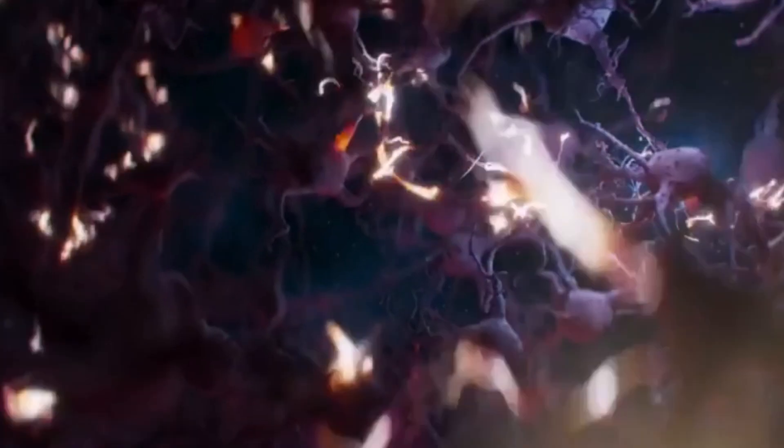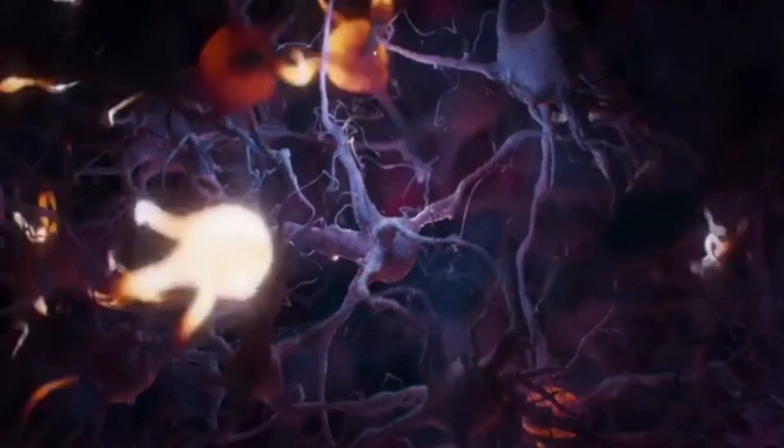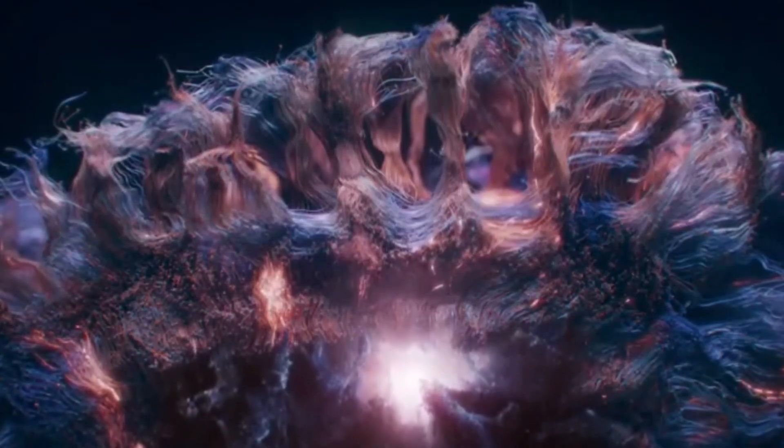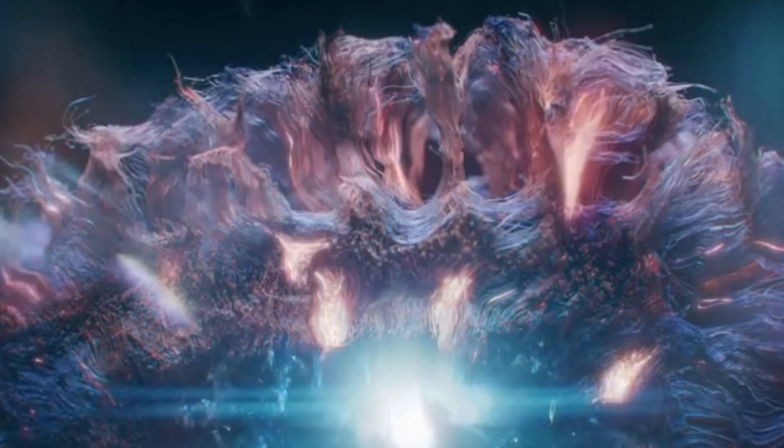With real-time insight into how we think and feel, this data wouldn't just be valuable — it would give Neuralink a unique kind of influence. It's one thing to innovate, but another to have access to something as personal as a person's thoughts at such a scale. So here is the question: with everything we've discussed, would you be willing to get a Neuralink chip in your brain? Let me know your thoughts in the comments below. Please subscribe, like, and share this video if you find it useful.